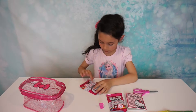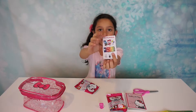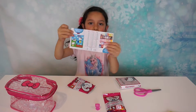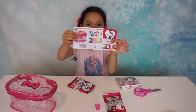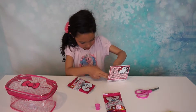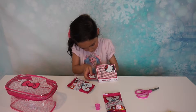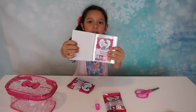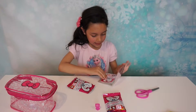So it comes with a card. It comes with this flyer. This is the checklist. Let me see if you can put it. Yeah. So you put the pictures of Hello Kitty over there and that's so cute.